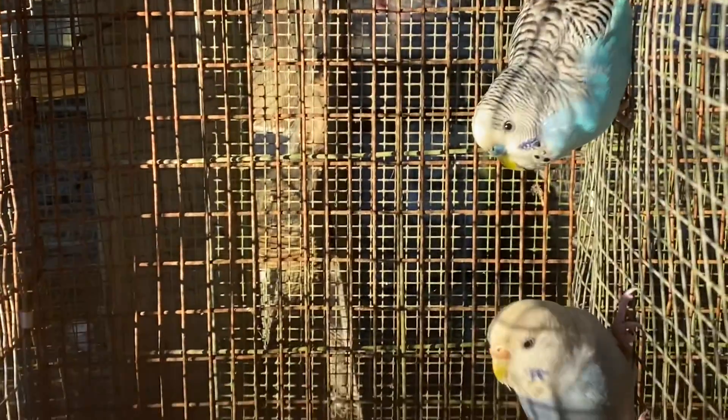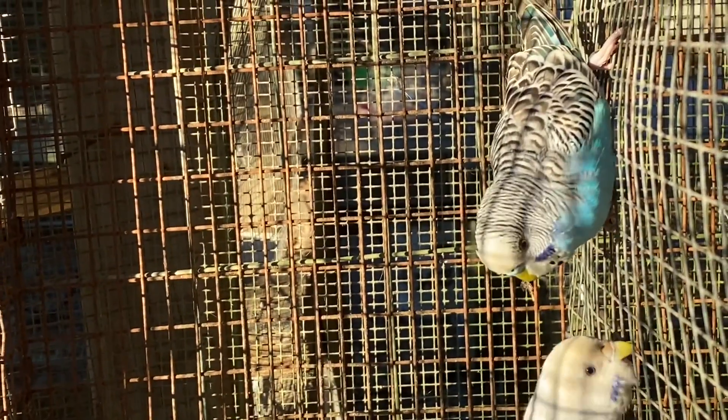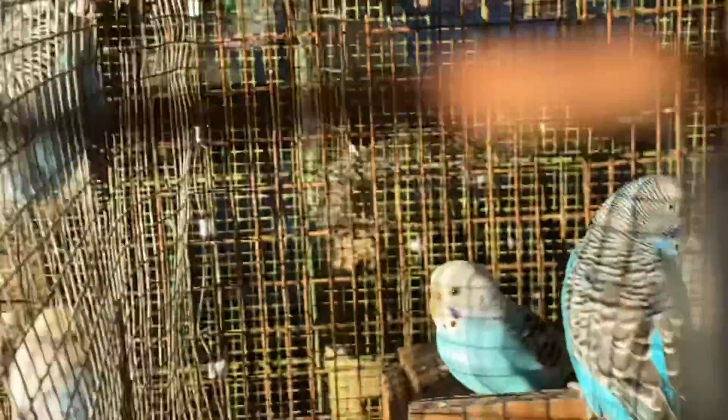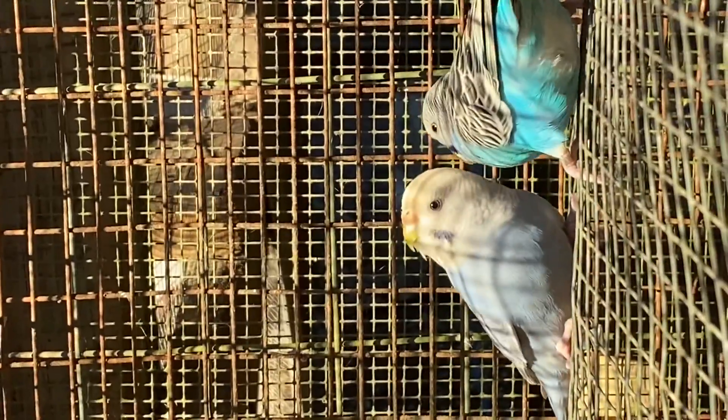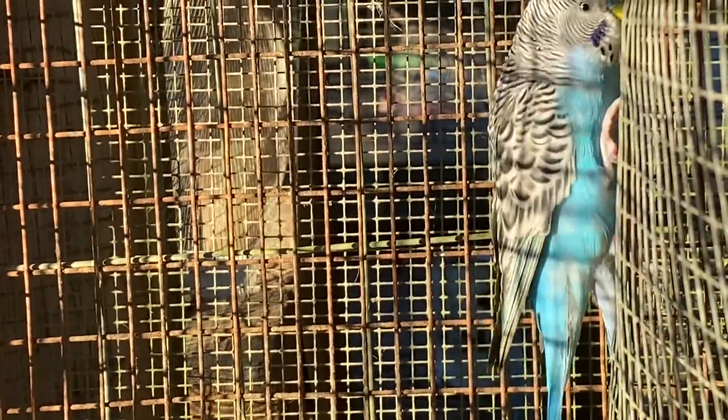That turquoise up there is my favorite. So then we go on to the last pen here — the male is a regular blue parakeet, just like the other pair over here. The female is a palette blue. She has purple all over her — blue, purple, whatever you want to call it. And her head is mostly white and she has stripes also.